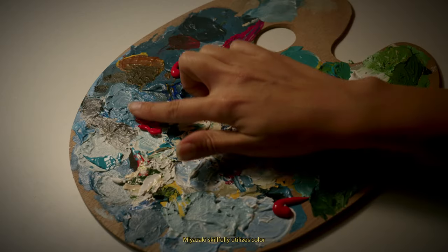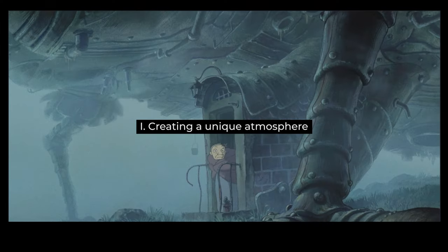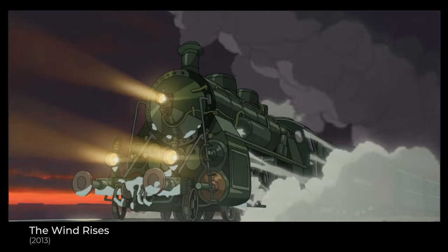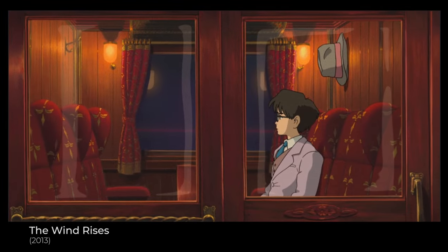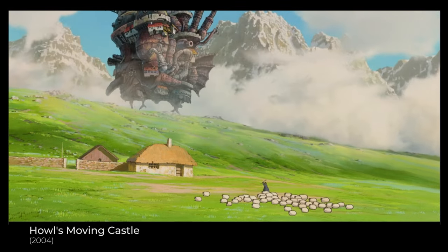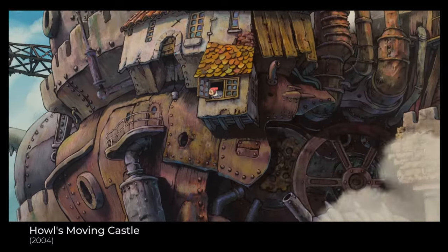Third component: color. He carefully utilizes color in his animated films to achieve two main objectives. First, to create a unique atmosphere. To achieve this, he employs harmonious and balanced color schemes that contribute to a pleasant visual experience in each film. For example, in Howl's Moving Castle, characterized by warm saturated colors such as blue, gold, orange and green. This creates an impression of fantasy and magic, emphasizing the enchanted nature of the castle and characters.